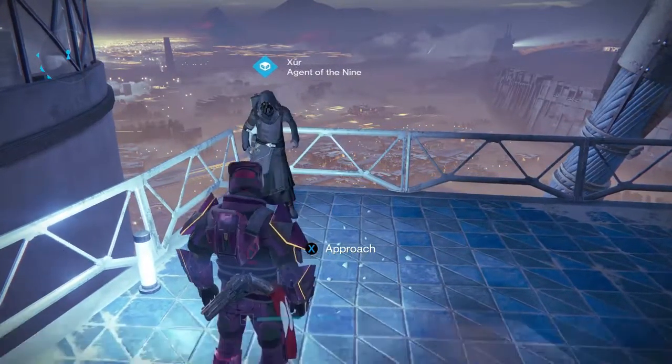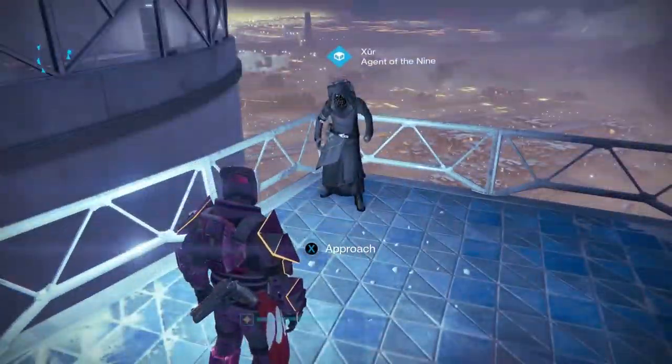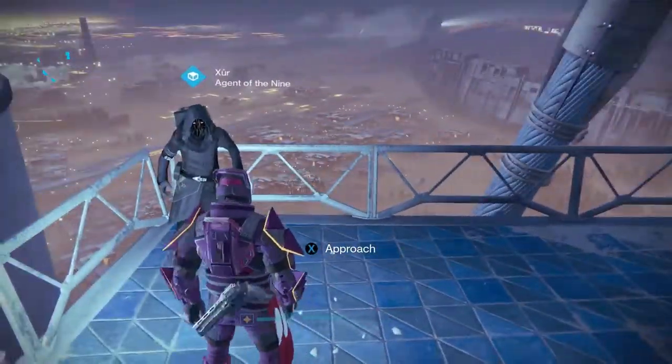I hope you enjoyed. I'll probably be doing these every single Friday just to get the word out where Xur is. I'll see you guys next episode. Goodbye.